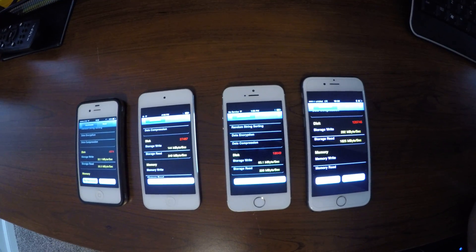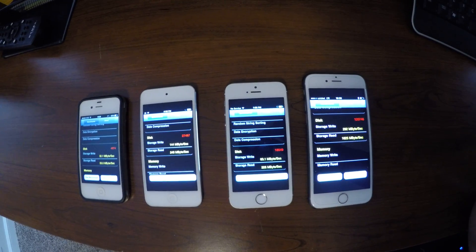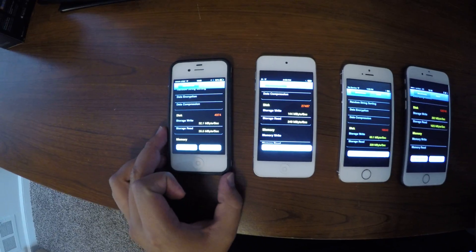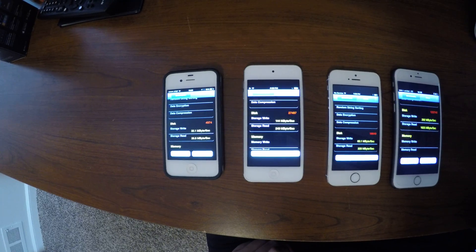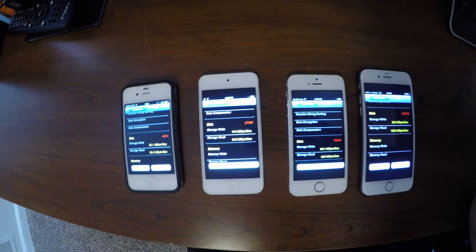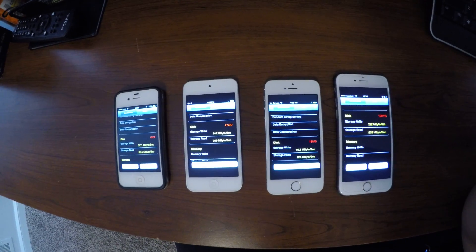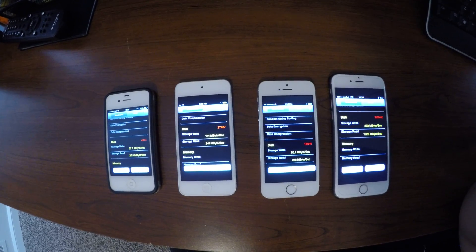So there you have it — these are the comparisons to that of the iPhone 7. To be honest, the write speed is comparable to that of the 4S, and the read was really fast of course. If you want to see the video of that test, I would suggest you go and check out Unbox Therapy — it's one of the most recent videos as of recording this.